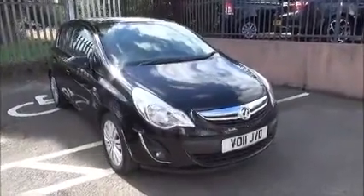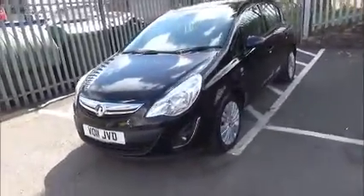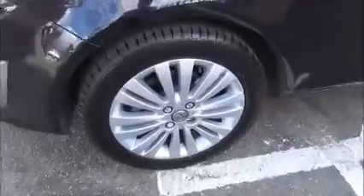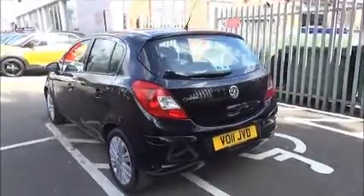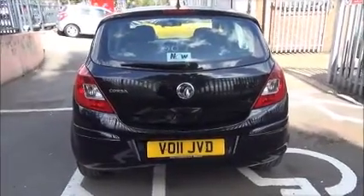When looking at the front of the vehicle, it benefits from front fog lights, daytime running lights, and a colour-coded front bumper. We have multi-spoke alloy wheels with colour-coded door mirrors and colour-coded door handles. At the rear of the vehicle we have a high central brake light, a rear wash and wiper arm, and a colour-coded rear bumper.